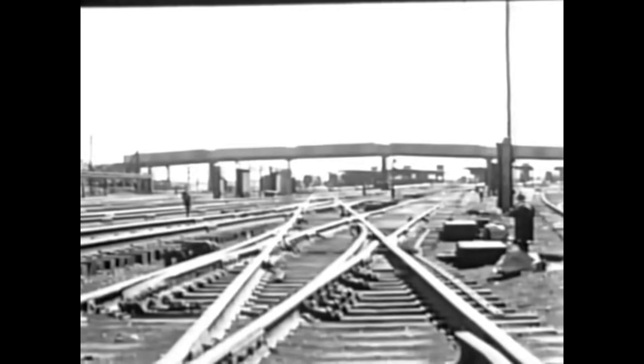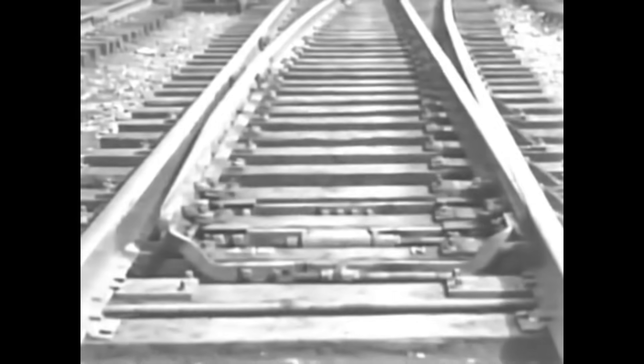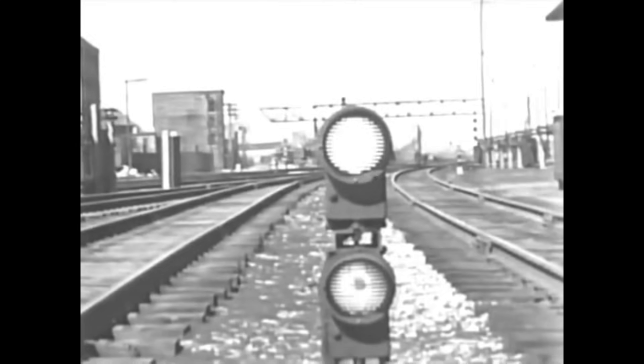Tiny indicators show the switch movements, and red lights flash when they are locked in proper position. One after another, the electric switch machines operate until the route has been completed. When the last switch has been moved, the signals protecting them flash the final go-ahead to the engine. These trains may proceed safely because they are fully protected. No switch or signal can be moved which might endanger their progress.